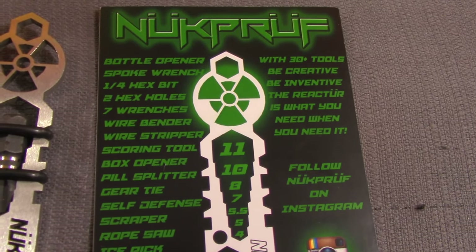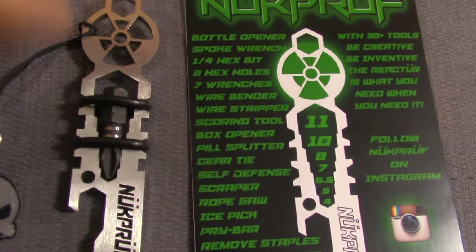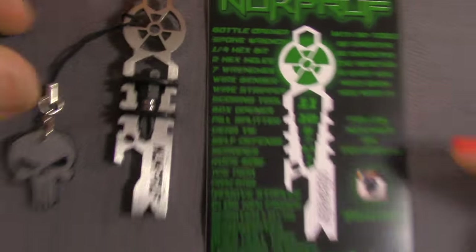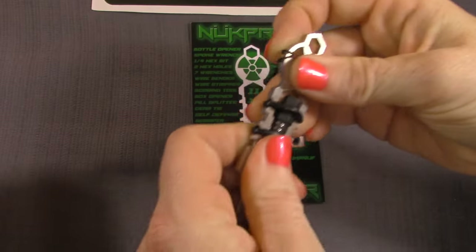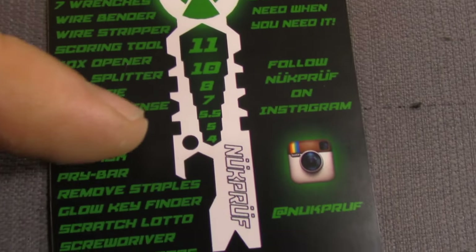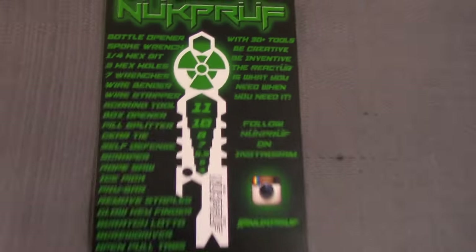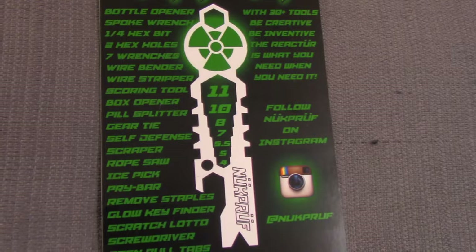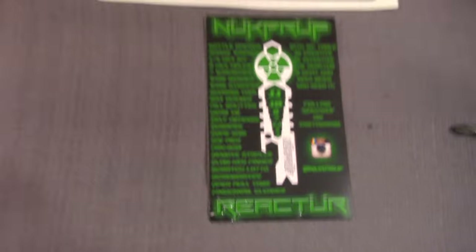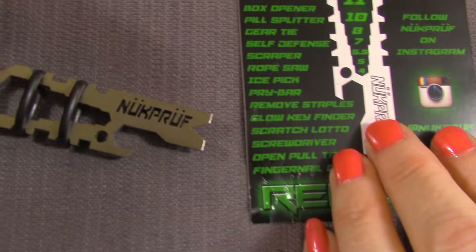It says 30-plus tools: bottle opener, spoke wrench, quarter-inch hex bit. The spoke wrench is right here for your bicycle. Two hex holes there. Seven wrenches all in the center - sizes 11, 10, 8, 7, 5.5, 5, and 4. Then wire bender, wire stripper, scoring tool, box opener, pill splitter.